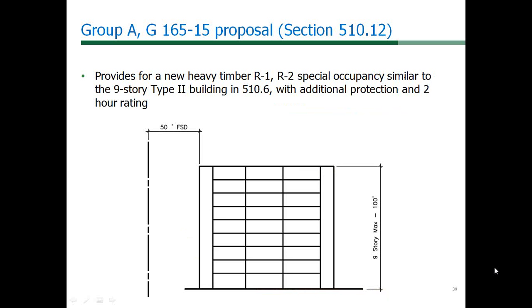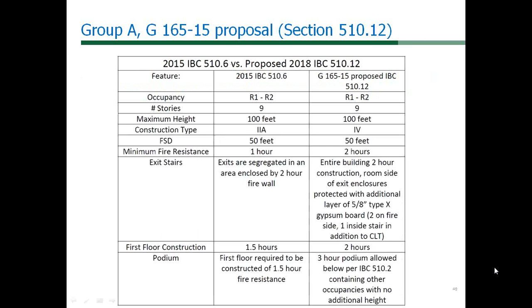Section 510.6 also requires the first floor construction to be 90-minute rated construction. This slide compares the requirements for our proposal G165-15 of Type 4 construction with the existing Section 510.6 in the IBC. The big difference with our proposal G165, Section 510.12, is the building is 2-hour fire resistance rated throughout instead of 1-hour fire resistance rated in 510.6.